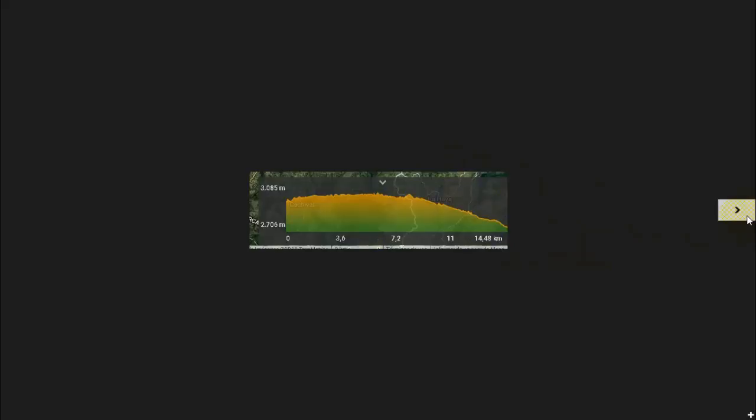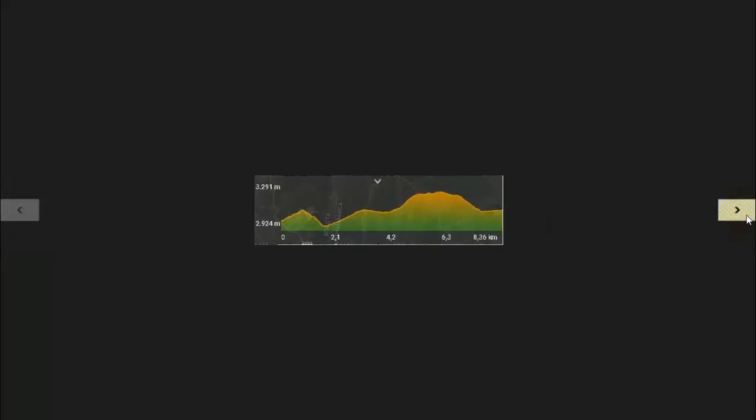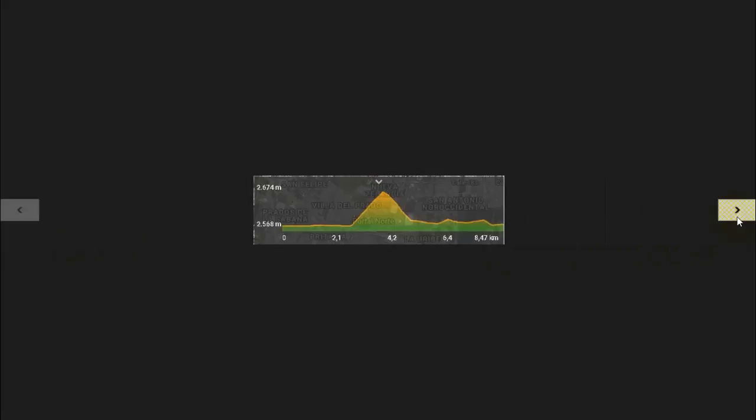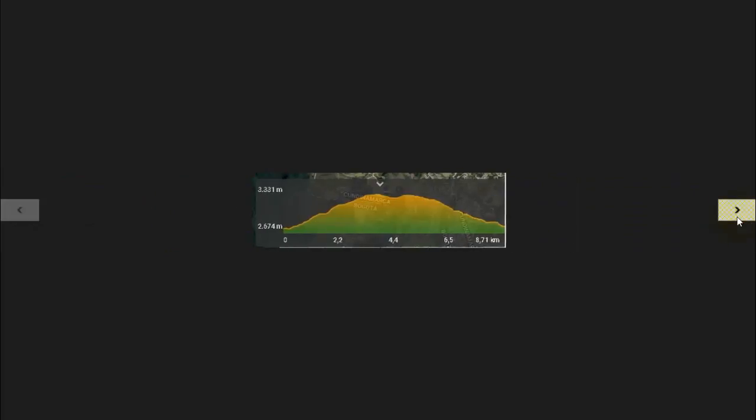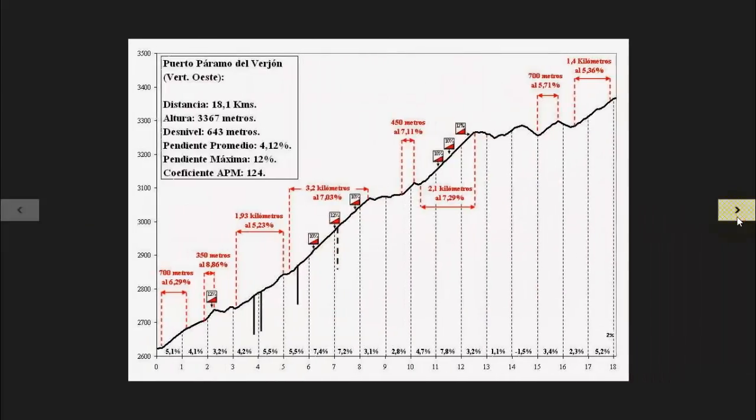Tengo varias gráficas de esas, todas ya tienen un titular. Cada una son diferentes recorridos. Estas son las montañas que tenemos nosotros en Bogotá, para las personas que de pronto no conocen. Esta otra que tenemos acá es el puerto páramo del Verjón, muy interesante para los corredores porque cuando una persona transita por estos caminos, de hecho, van con el animalito, van con el perrito, y el perrito va a tener que hacer toda esta subida hasta llegar a este punto.